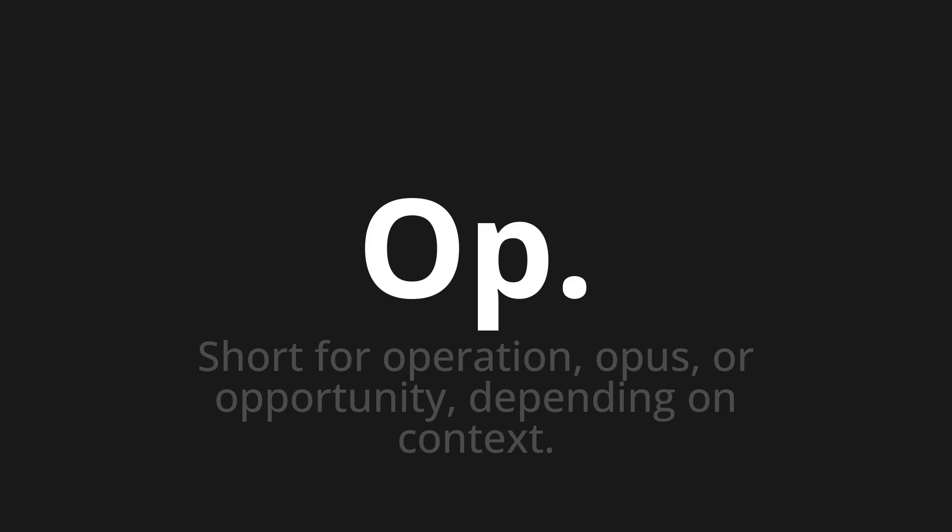Op, which means short for operation, opus, or opportunity, depending on context.